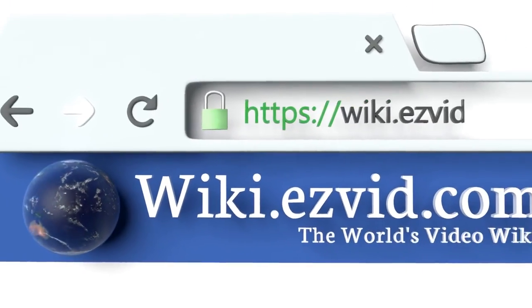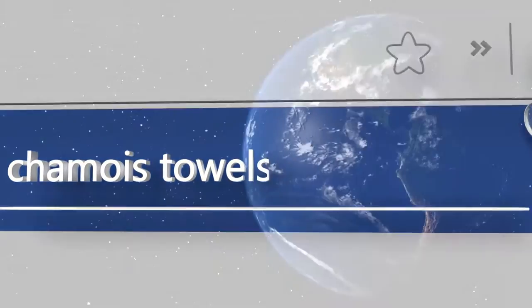To see all of our choices, go to wiki.easyvid.com and search for chamois towels, or click beneath this video.